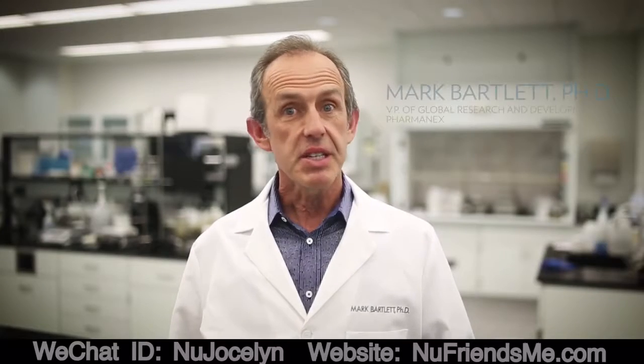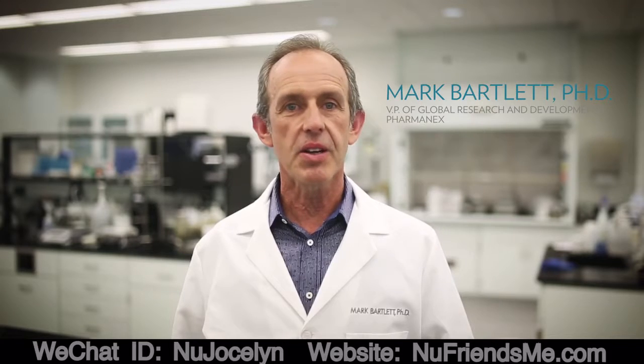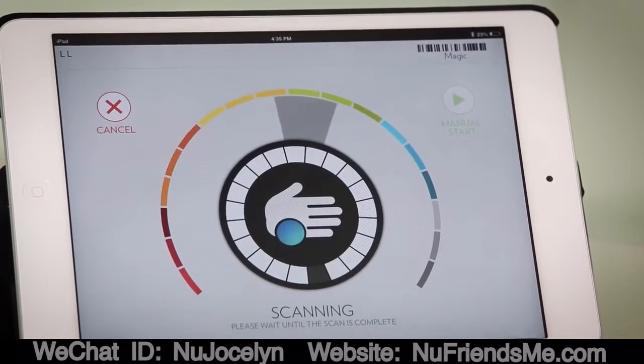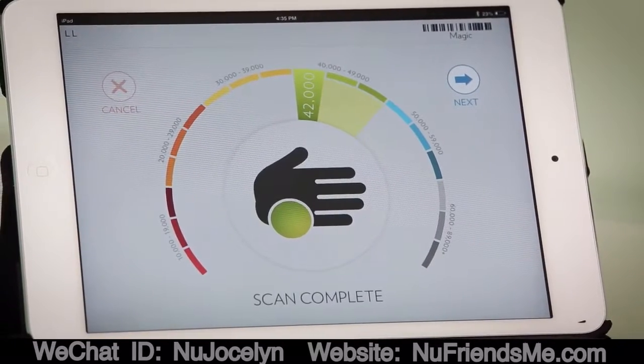The PharmaNex Biophotonic S3 Scanner gives you a skin carotenoid score that measures the carotenoid antioxidant level in your skin. In less than a minute, you can find out if your supplements are giving you the antioxidant protection you need for optimal nutritional support.